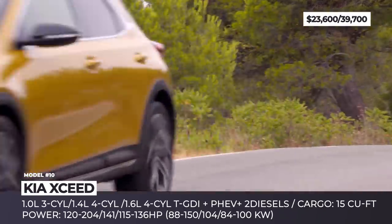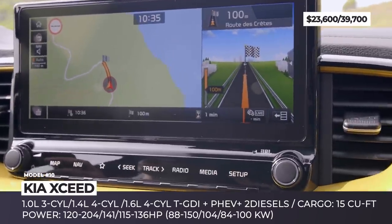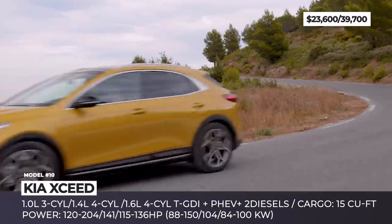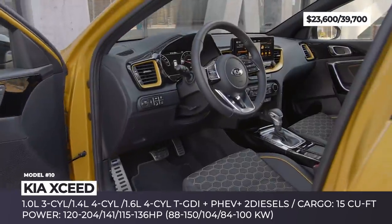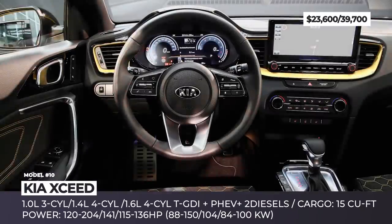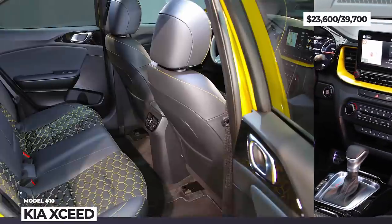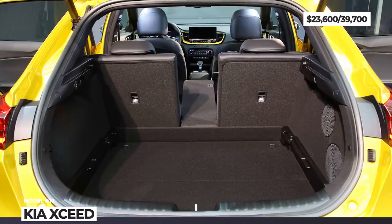Under the hood, the X-Ceed can be spec'd to your liking with three gasoline and two diesel engine options, plus a PHEV modification joining the lineup in early 2020. The PHEV combines a 60 horsepower electric motor, an 8.9kWh battery and a 1.6-liter GDI four-cylinder. The 6-speed dual-clutch transmission sends 141 horsepower and 185 pound-feet of torque to the front wheels, while the car's all-electric range is rated at 37 WLTP miles. Inside, the base model boasts a heated steering wheel, faux leather upholstery, an 8-inch touchscreen with smartphone compatibility, Bluetooth and voice control.